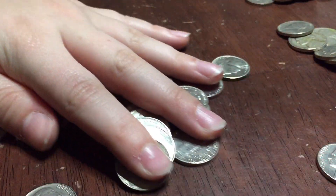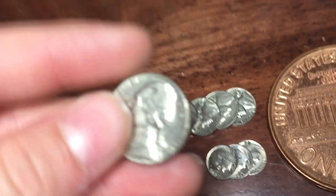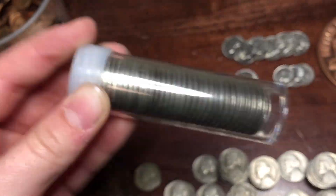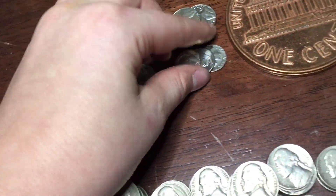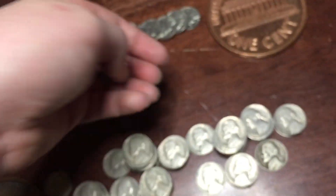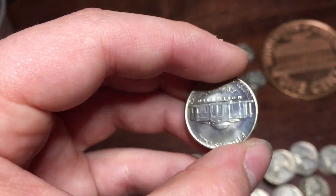Alright guys, here's what we found. We have six uncirculated 1970 Denvers - I can finally fill the tube I've been filling up with these types of nickels from these rolls. We got three dimes - that's 15 extra cents - and an uncirculated 1978.